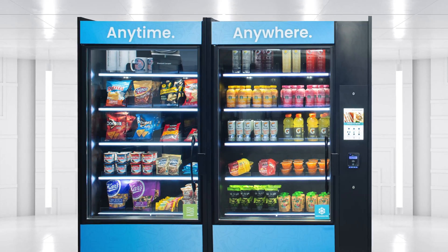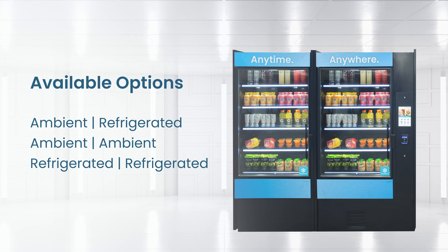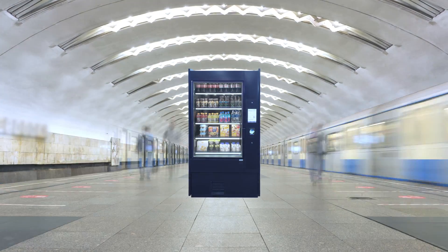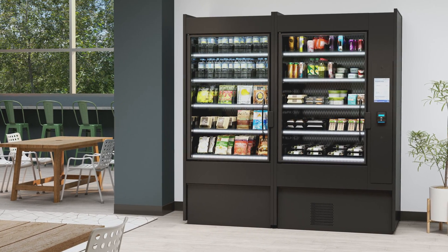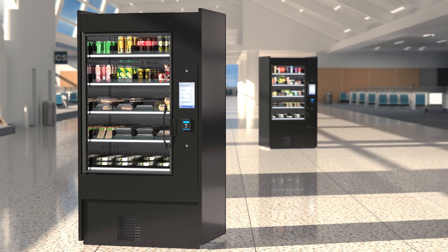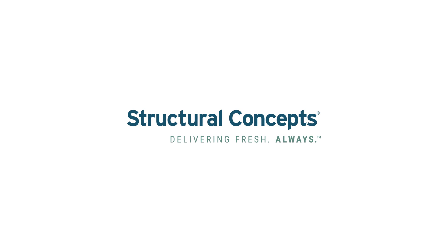Experience unmatched flexibility and efficiency with our satellite display cases to create the perfect combination display. Regardless of where ARM units are leveraged, the convenience they provide customers and the security and inventory management they offer operators provide a forward-thinking solution unparalleled by any other manufacturer in the market. Find out more at StructuralConcepts.com and speak to your sales representative today.